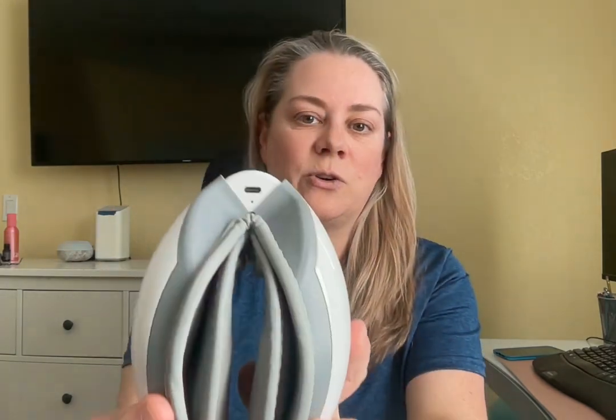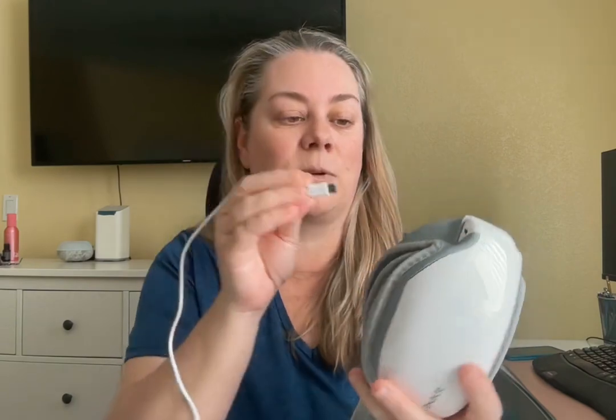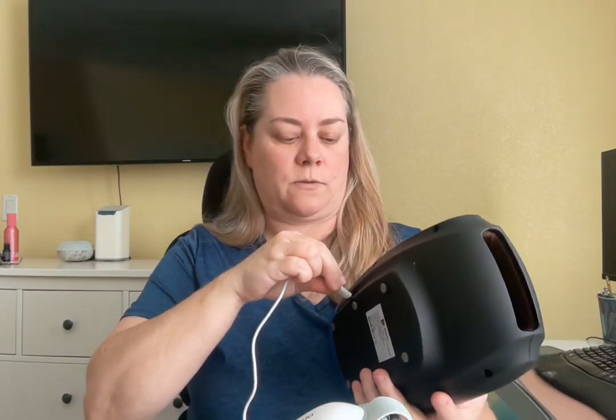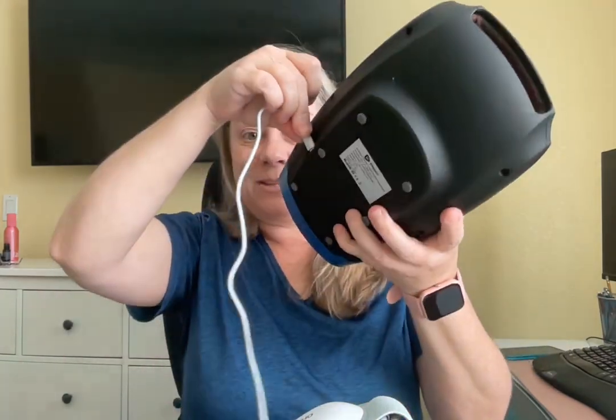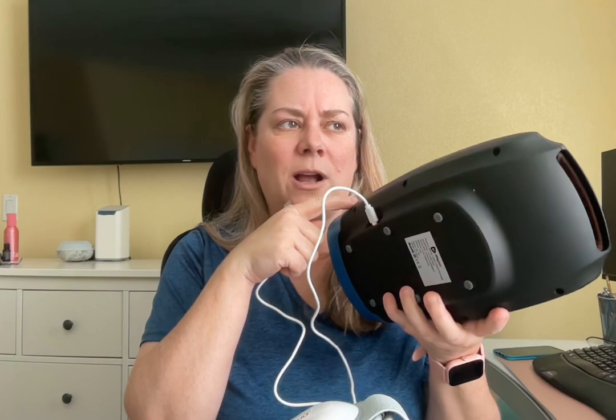The other thing I like about it is the charging port uses the same exact cable as the other two devices. I don't know how many of these cables you have laying around your house — mine are all over the place — but I like that I can plug this in with that cord, and use the same cord for the brush and for my hand massager. They're all USB-C at the end.